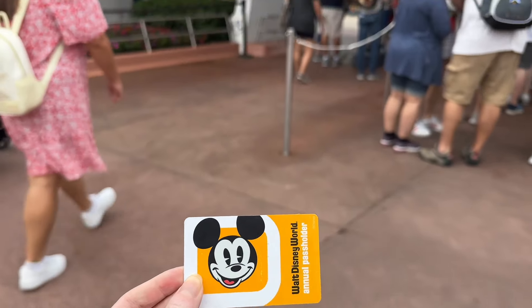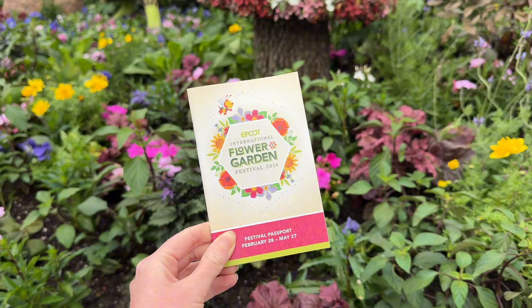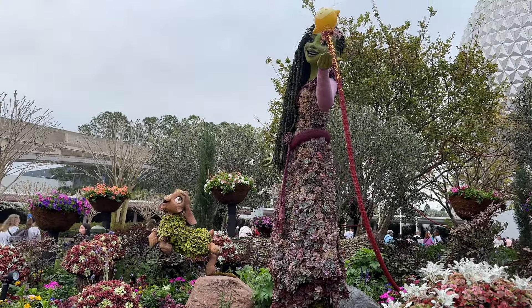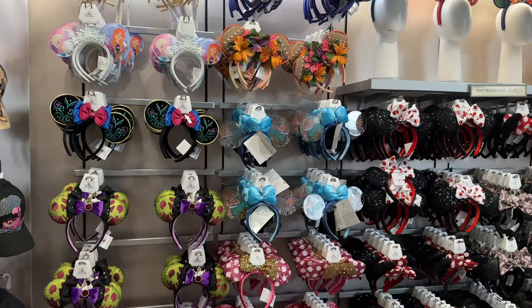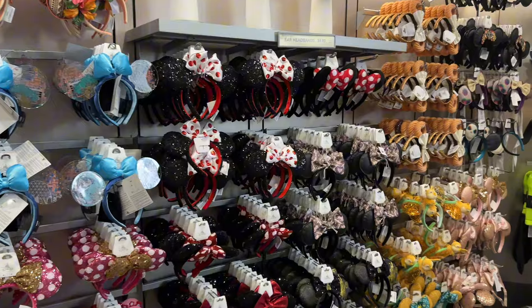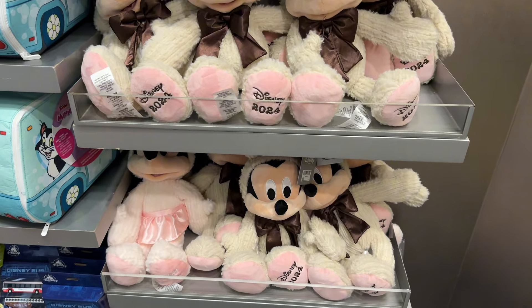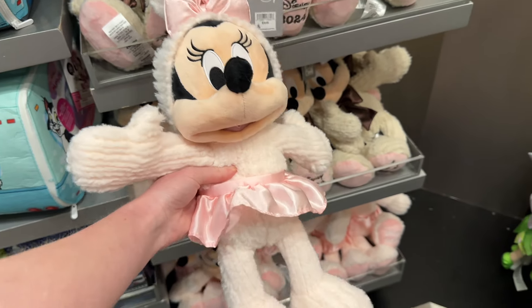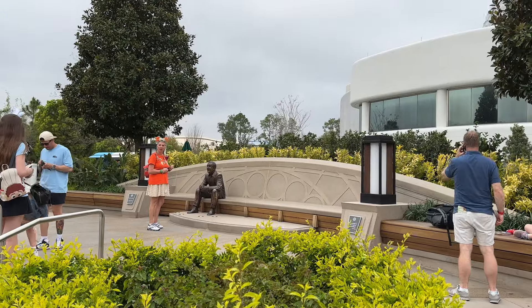We're now at EPCOT and this is my first time going in the annual passholder line. We've got our festival passport for this year. Look at the first topiary greeting us in front of Spaceship Earth — there's Valentino and Asha and the Star. In the shop right under Spaceship Earth they've got a lot of cool ears, including Easter Mickey, who is so sweet, and Easter Minnie who looks like a little ballerina. They've all got 2024 on their feet.